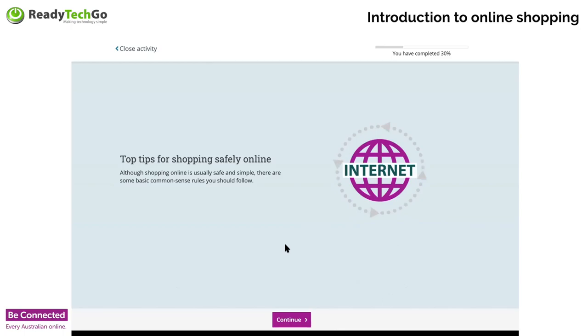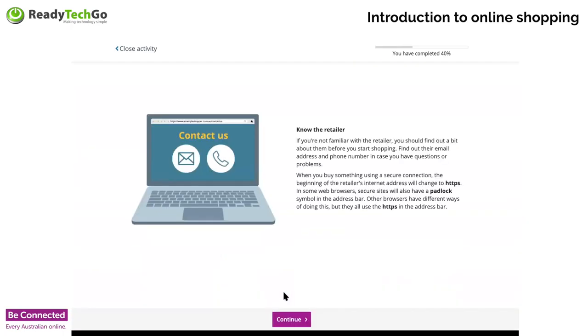Let's talk about some tips to stay safe when you're shopping online. First of all, know your retailer. I like to Google up the name of the retailer and see if there's any information about them, particularly if it's a retailer I've never shopped with before. If I've seen their retail shop on the high street, that's a good sign. Every now and again you might come across a store you're not aware of, so it's good to look them up. Check out their website first and look for reviews.